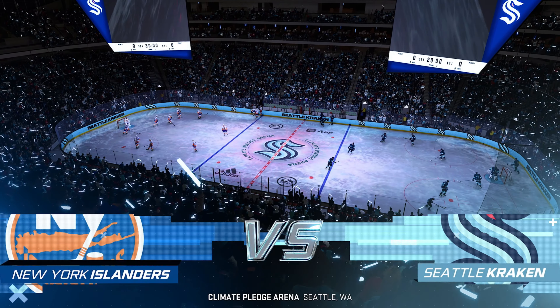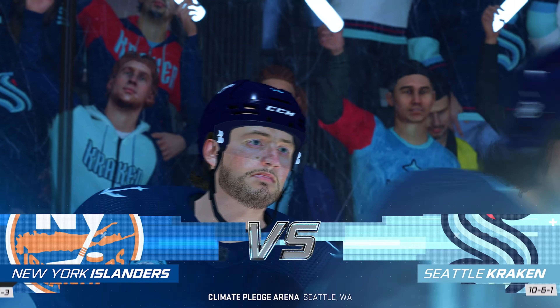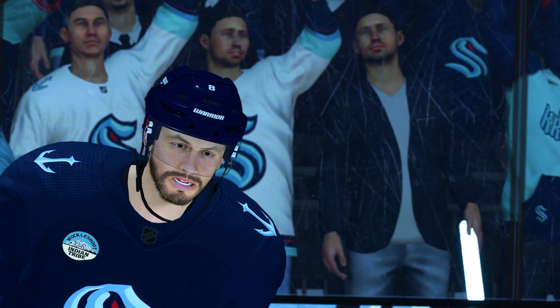Welcome to Seattle. James Soboski with you here for EA Sports, and we are ready to get Kraken on the ice tonight.